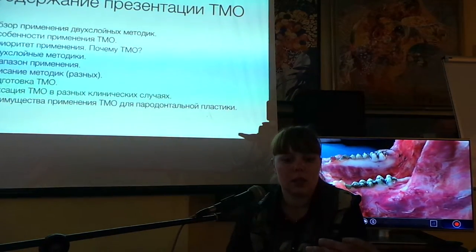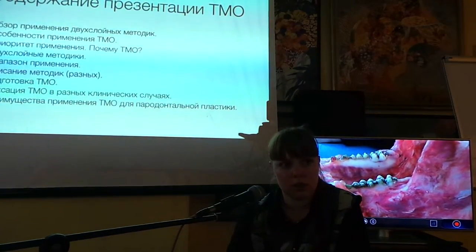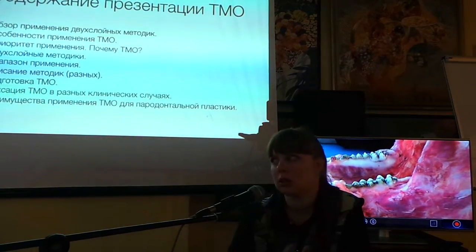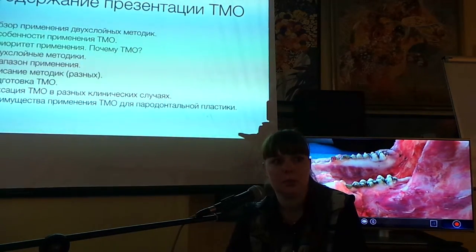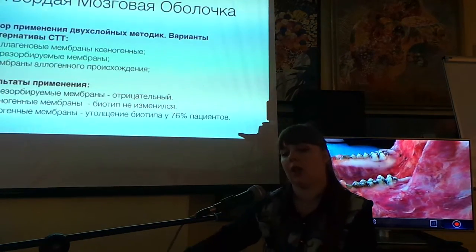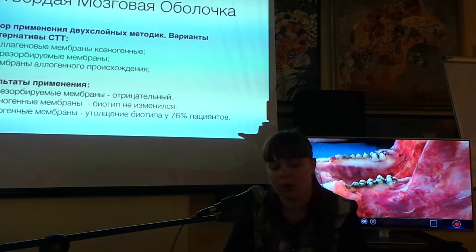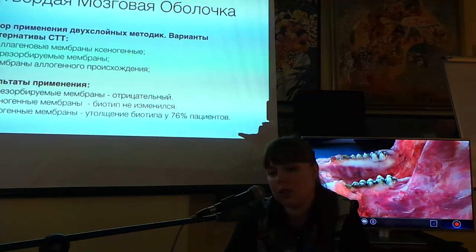Если у нас вообще нету кератинизированной десны, то тогда там будет показано применение аутотрансплантата — это двухэтапные методики. Применение аутотрансплантатов именно в целях устранения рецессии десны.